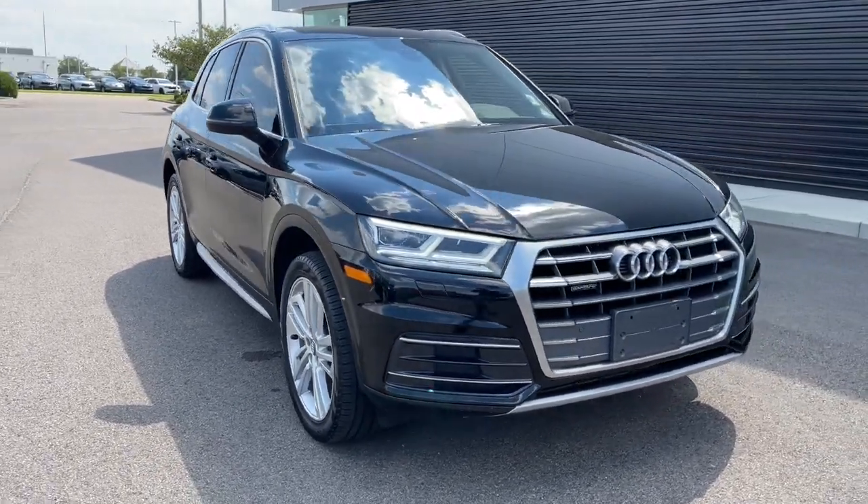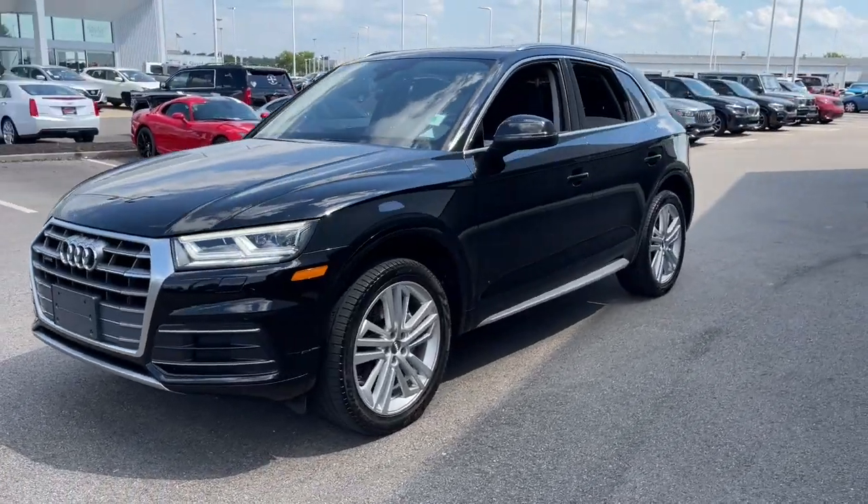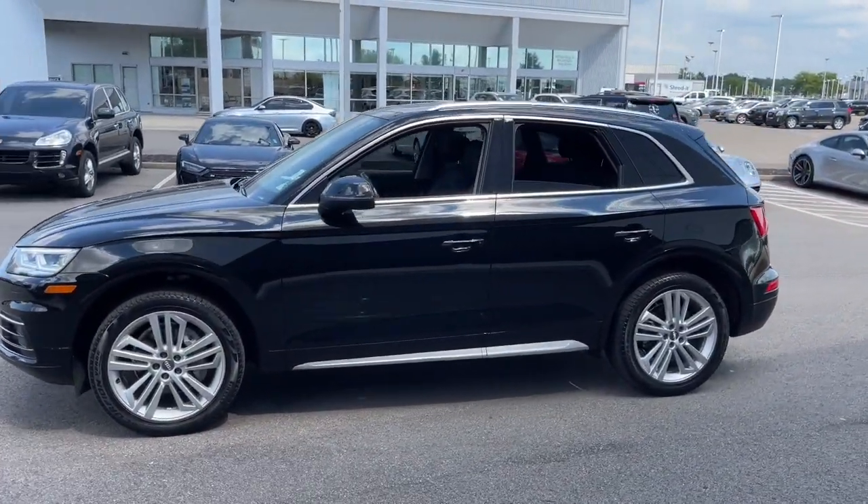You will love the features of this 2018 Audi Q5. This vehicle still has fewer than 45,000 miles on the clock, so it won't last long.